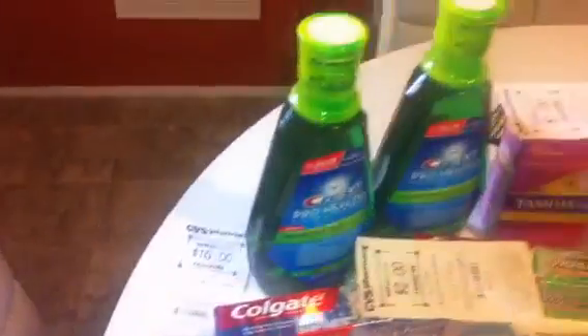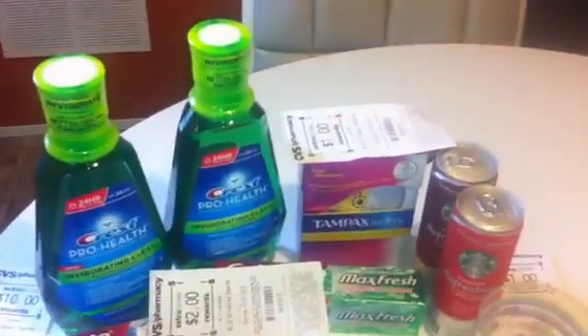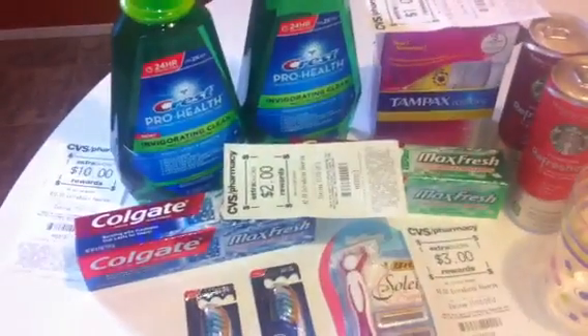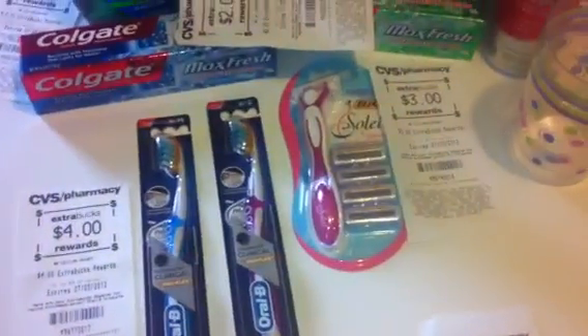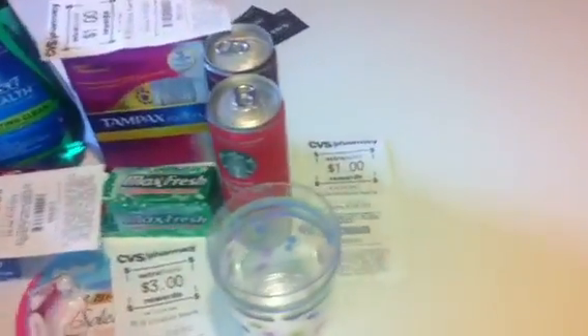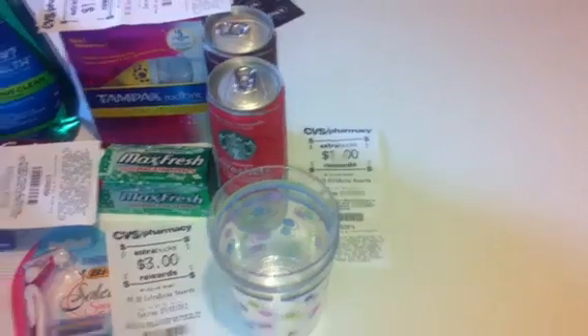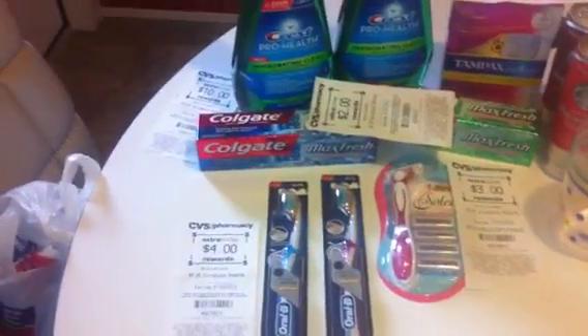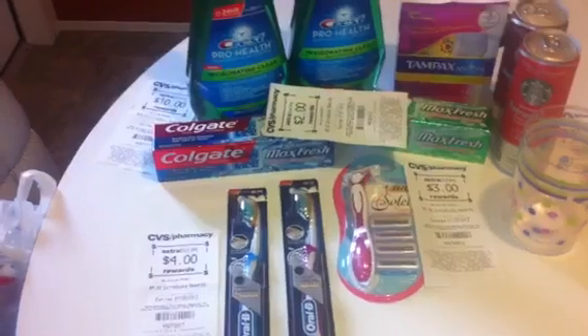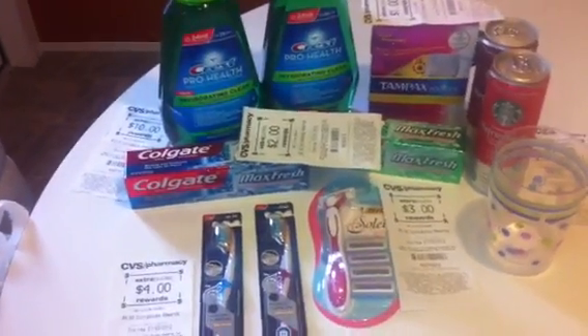So I paid $2.65 out of pocket which included tax. And I got back $10.00 for the Crest ProHealth, $1.00 for the Tampax Radiant, $2.00 for the Colgate, $4.00 for the Oral-B, $3.00 for the Bic, and $1.00 for the Starbucks Refreshers. So I paid $22.00 in extra care bucks and got back $21.00 — only $1.00 net in extra care bucks.